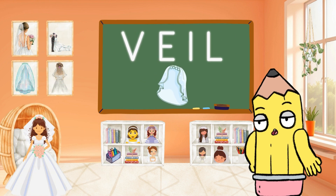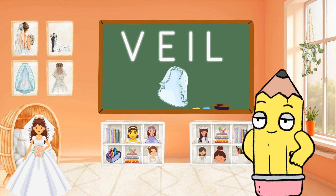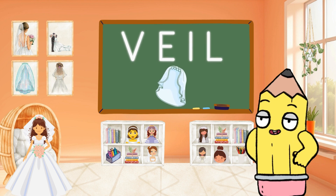Step into the world of bridal elegance with V for Veil. Bridal veils are symbols of grace and anticipation. Can you say Veil? So elegant!